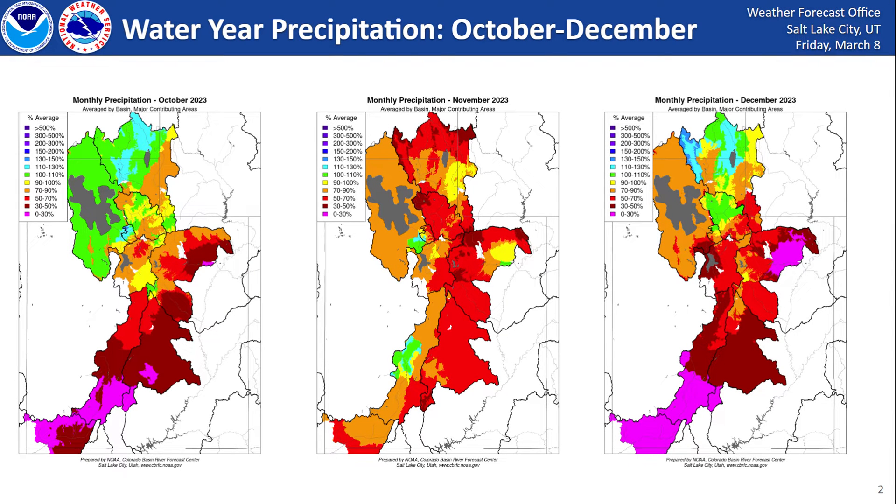We'll start by taking a look at this year's precipitation thus far from October 2023 onwards. The cool colors represent above normal precipitation whereas warmer colors represent below normal precipitation. In October we saw roughly normal precipitation across the north and well below normal across the south. Moving into November we saw mostly below normal precipitation across most basins, and then in December 2023 we did a little better across northeastern Utah. A storm cycle brought some atmospheric river moisture into the area, though the rest of the state didn't do too well that month.